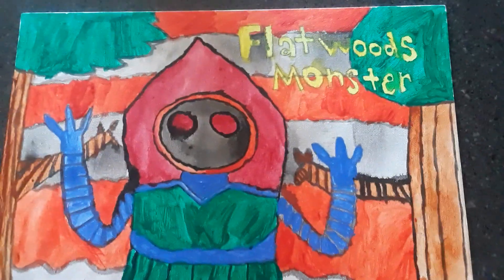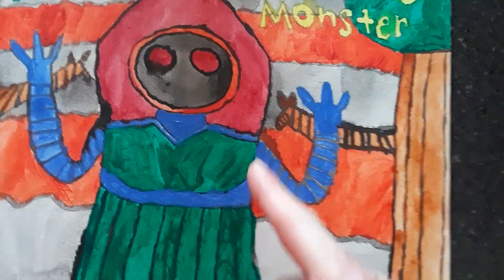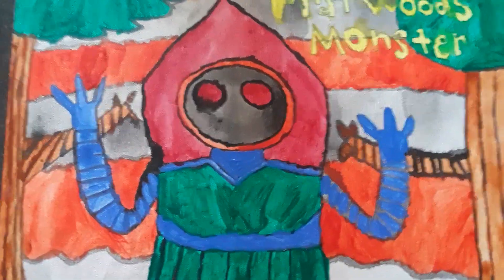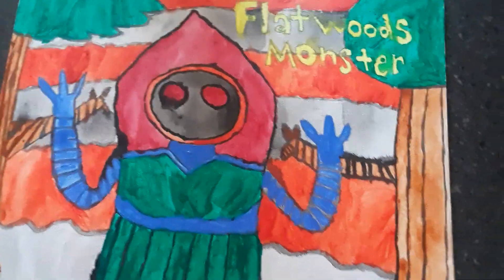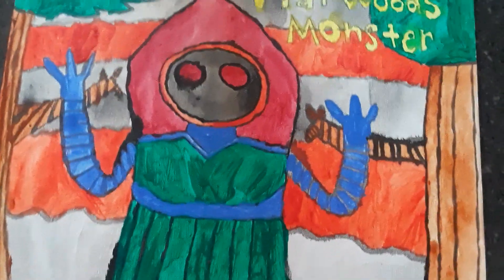There was one guy whose car broke down and he claimed he also saw the Flatwoods Monster — but his description was different, more lizard-like. Also, some accounts say the Flatwoods Monster gives off a type of odor that smells really bad, almost like a gas, that can knock you out. Just wanted to let you guys know.